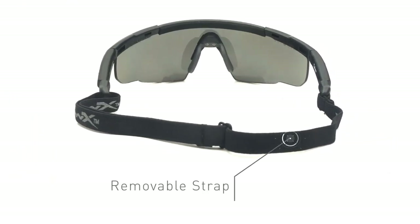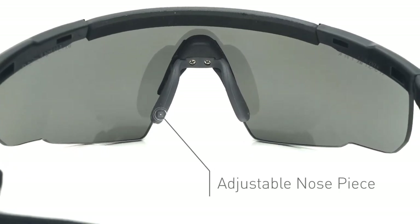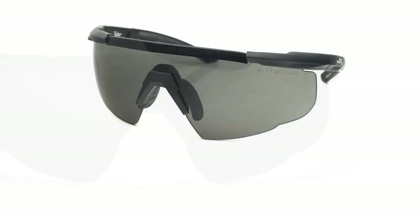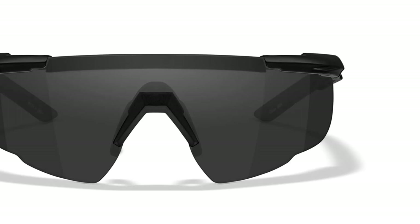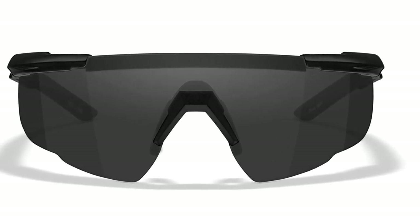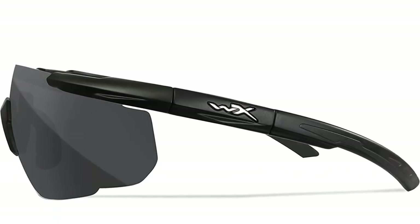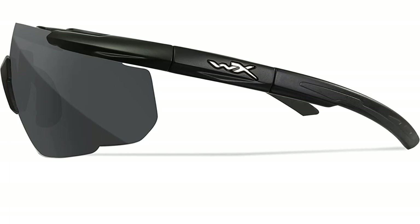Not only do they offer protection, but these military sunglasses also look stylish. I have found these tactical sunglasses comfortable to wear all day long. On the occasions that I use them for shooting games, these glasses stay at their place no matter how frequently I move. They fit my ear protection very well, making these glasses a must-have for shooting at the range.